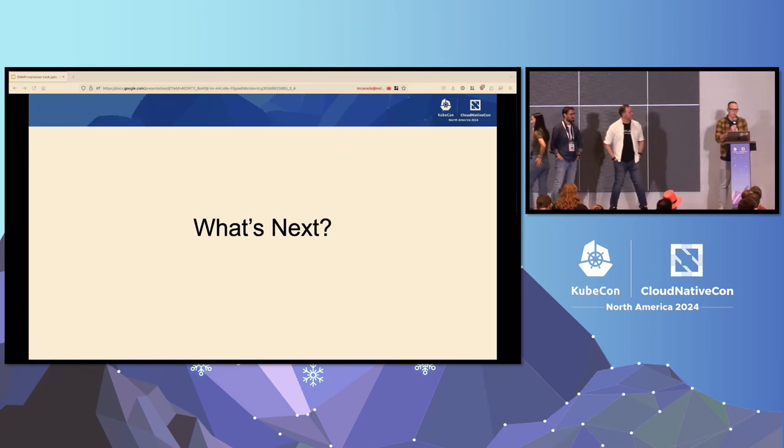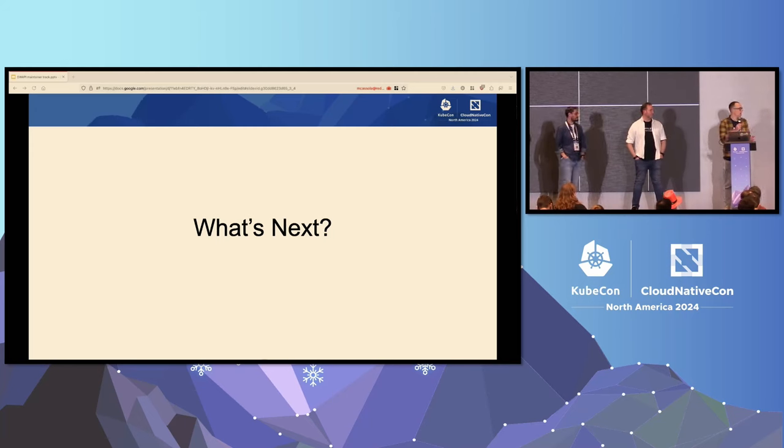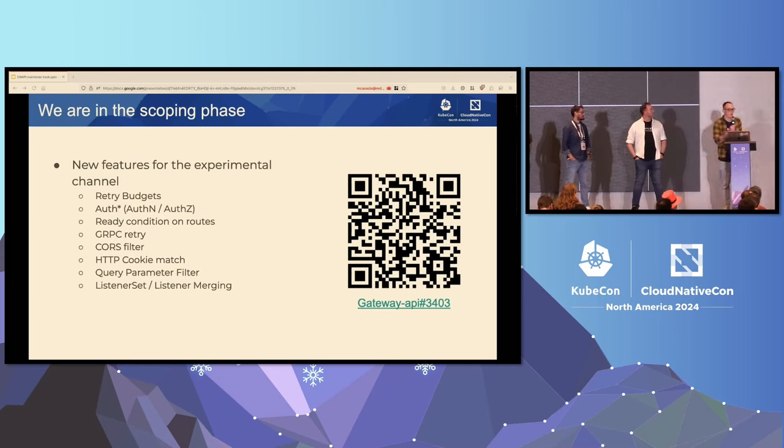Now we are going to talk about what's next with the new upcoming release. We are basically in the scoping phase for v1.3 for the Gateway API, which means that we have to select new features that can be put into the experimental channel and some features that can be graduated to the standard channel. Here is an exhaustive list so far of GEPs that can be put into the experimental channel: retry budgets, authorization, ready conditional routes, gRPC retry, coarse filter, HTTP cookie match, query parameter filter, and listener set and listener merging.